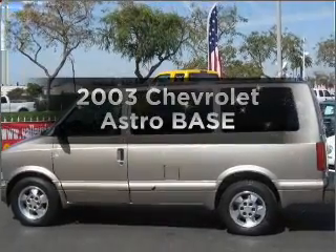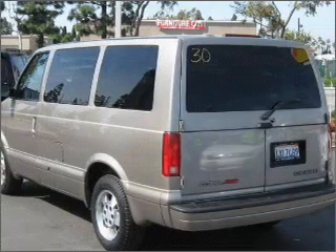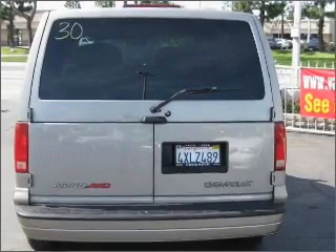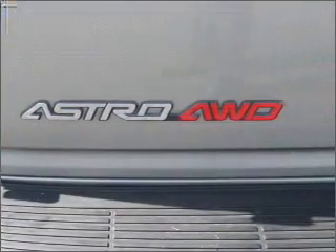Check out this 2003 Chevrolet Astro. This is the set of wheels you've been looking for. With a solid 6-cylinder engine connected to a smooth shifting automatic transmission, premium wheels give a more luxurious look. The anti-lock braking system will help deliver you safely to your destination.